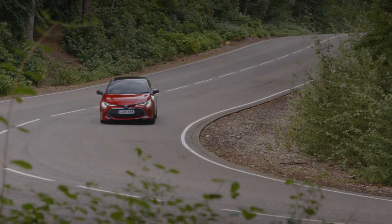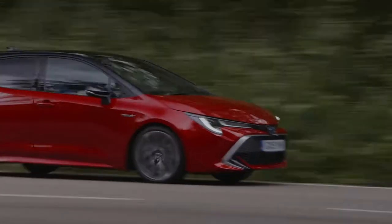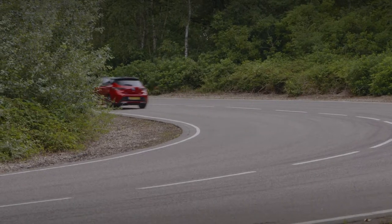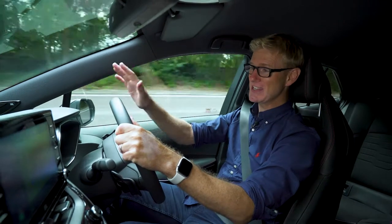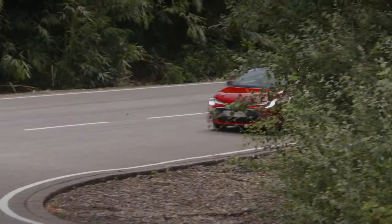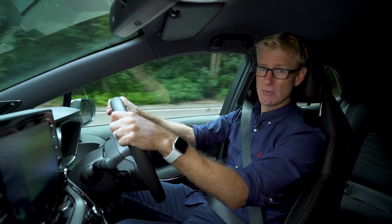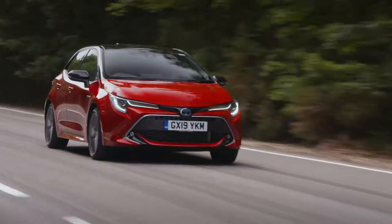The 1.8-litre hybrid boasts ultra-low CO2 for city-friendly driving and excellent fuel economy for longer journeys. But the real highlight is this model — the first Toyota 2-litre hybrid available in the UK. If you thought a hybrid was dull to drive, well, think again.